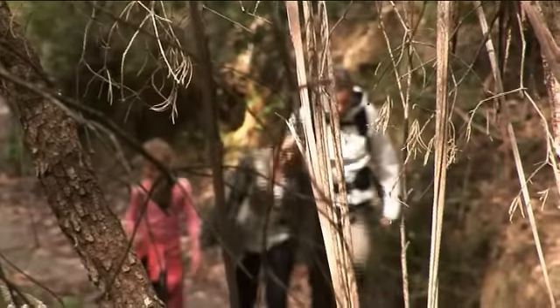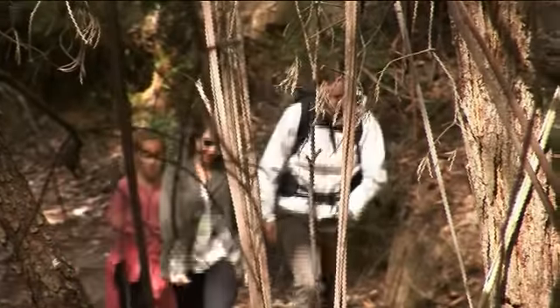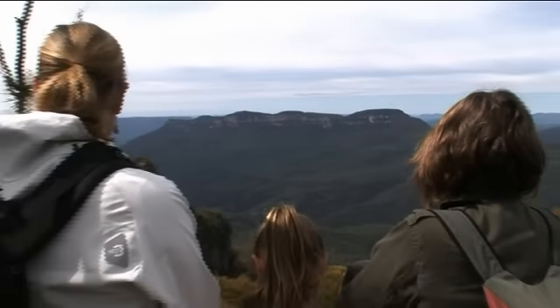The Blue Mountains National Park attracts approximately 4 million visitors a year to enjoy the beautiful scenery — a magnificent wild area right on the doorstep of Sydney. It's here for you to come and enjoy. But remember, before doing so, be prepared and think before your trek.